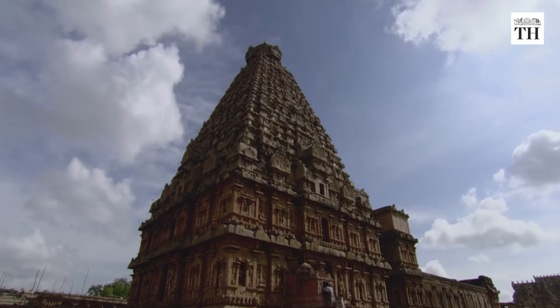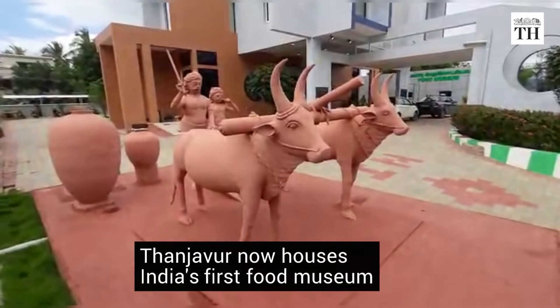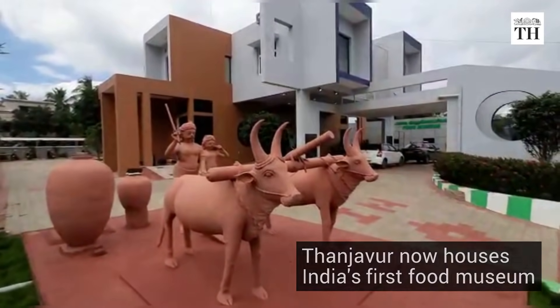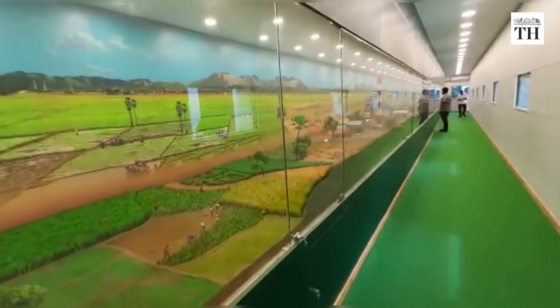Thanjavur, a culturally rich South Indian city, welcomes a new side to town. India's first food museum. The museum promises to whet visitors' appetites with a history of what we serve on our plates.